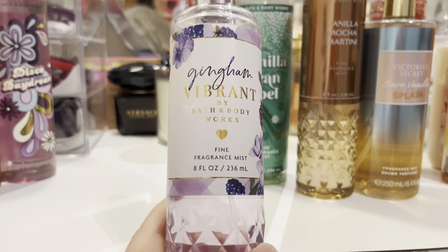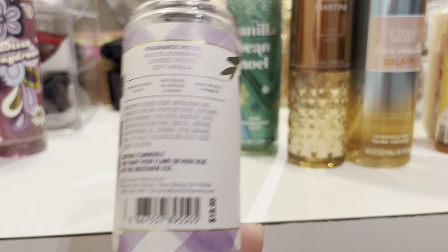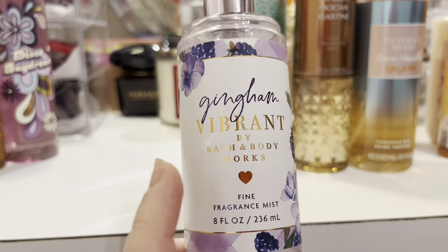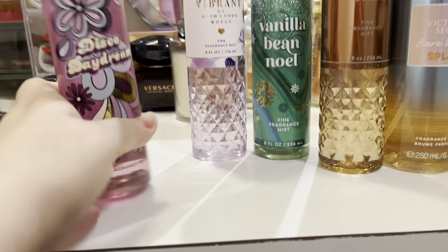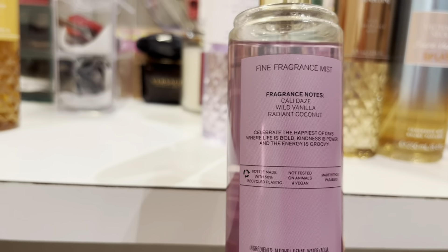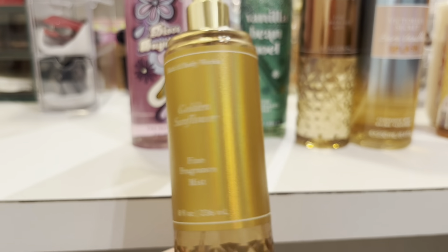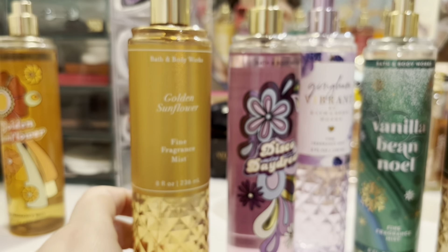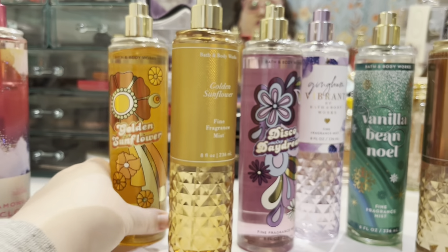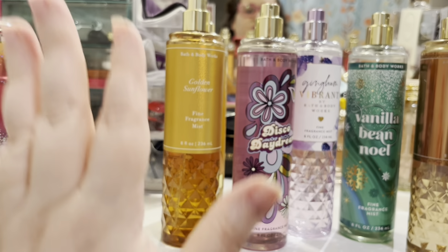This is the gingham vibrant — one of my favorites: wild blackberries, candied violets, and soft vanilla. I'm actually going to pull out a lot of my blackberry scents next month. She decluttered disco daydream — Cali days, wild vanilla, and radiant coconut. That one smells really pretty. She decluttered her original golden sunflower, which she liked, and then decluttered another one too. Golden sunflower is top-notch for me — I adore it.